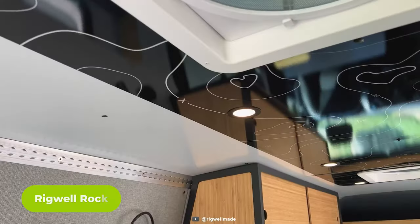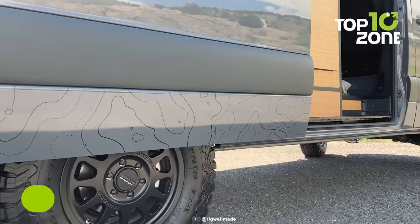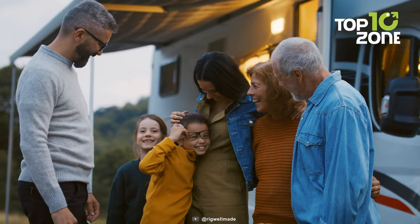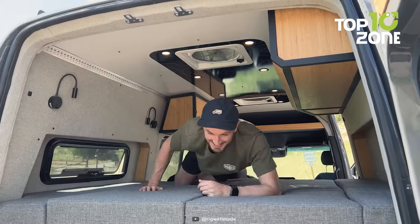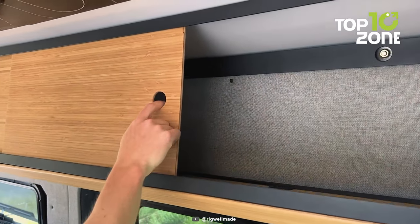And let's end our video with the Rigwell Rocky, a capable 4x4 camper van built on a Sprinter 144 chassis. This is perfect for adventurous couples or small families who want to experience off-grid living and traveling. The Rigwell Rocky has everything you need to enjoy your outdoor escapades, from a clever double Murphy bed system that maximizes space and comfort to a bamboo kitchen countertop that adds style and durability.